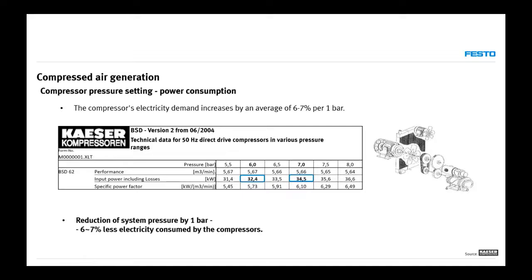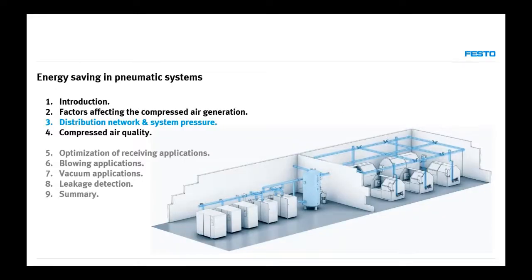The power consumption of compressors is lower if the pressure they provide is lower. For each bar of pressure reduction, it's usually around 7% less energy. It's very important to remember this figure, because we'll come back to it many times during the presentation — especially when discussing distribution networks and how they affect system pressure.